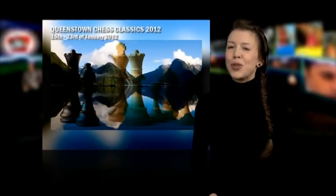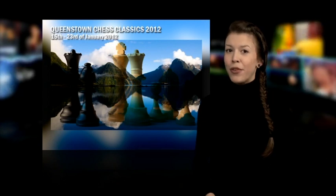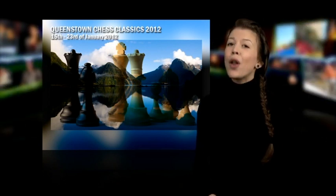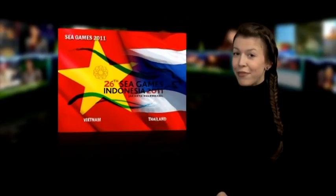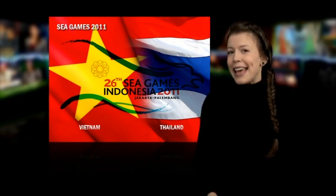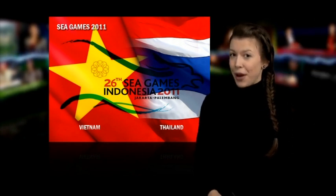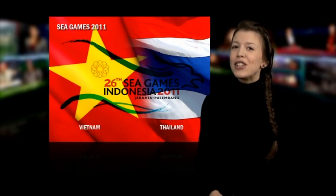And why not go straight to New Zealand where the Queenstown Chess Classics will be played from January the 15th to the 23rd at the ballroom of the Millennium Hotel in Queenstown. We'd also like to congratulate Vietnam and Thailand who both won medals at the SEA Games. Vietnam won gold medals in the SEA Games Mixed Pair and Blindfold competitions, while Thailand won gold in the Asian Chess event.